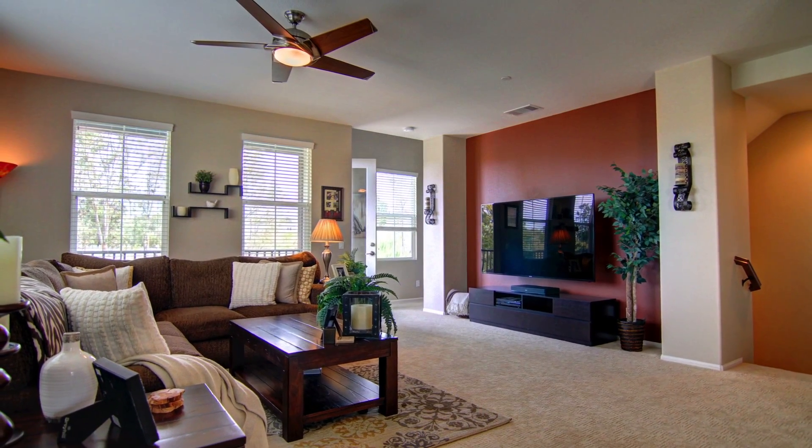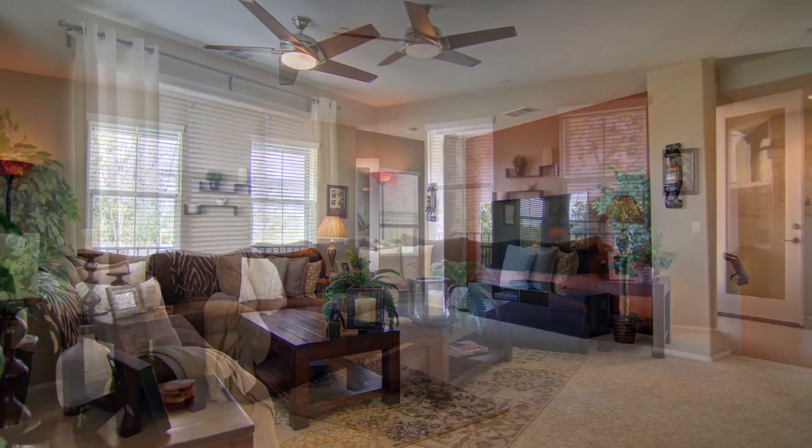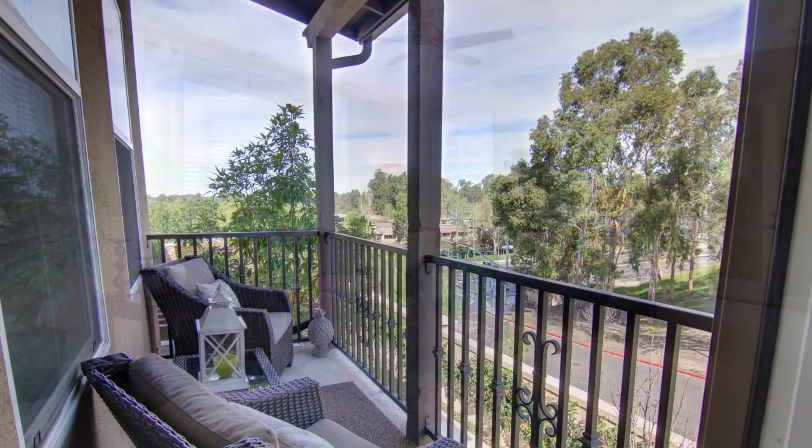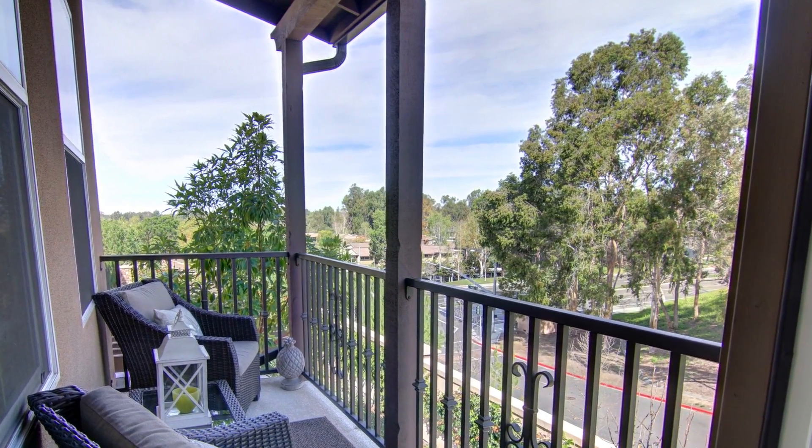As you start to walk through the home, you'll notice many tasteful upgrades such as high-end carpeting, custom window coverings and shades, custom granite countertop and laundry room, designer paint, and custom tile layout.